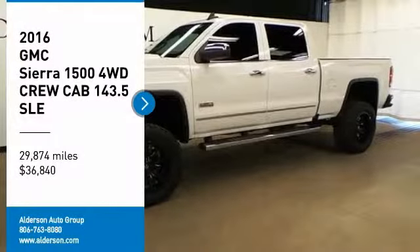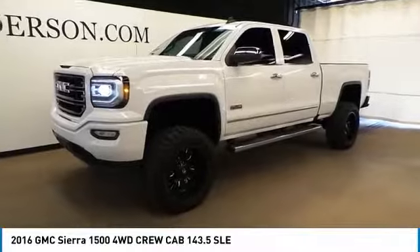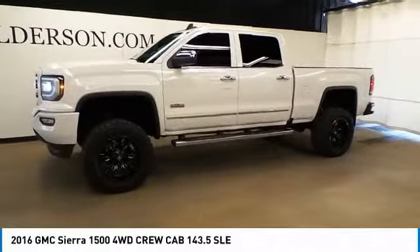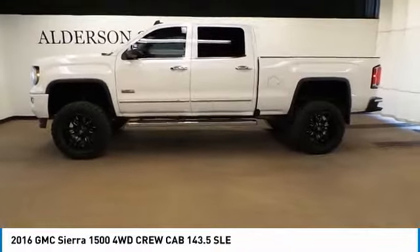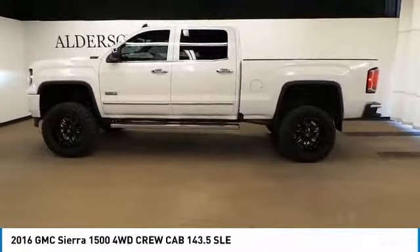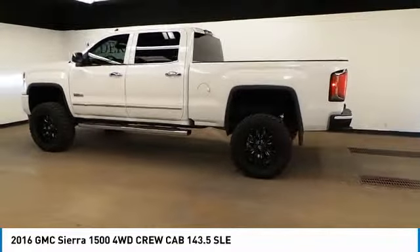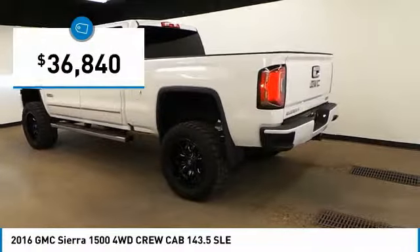Come test drive the 2016 Sierra 1500. The GMC Sierra is a full-size pickup with all the functionality you could expect. With multiple trim levels, the GMC Sierra provides a wide range of features for you to enjoy. Power and advanced technology can both be found in this fantastic truck, and it is priced below $40,000.